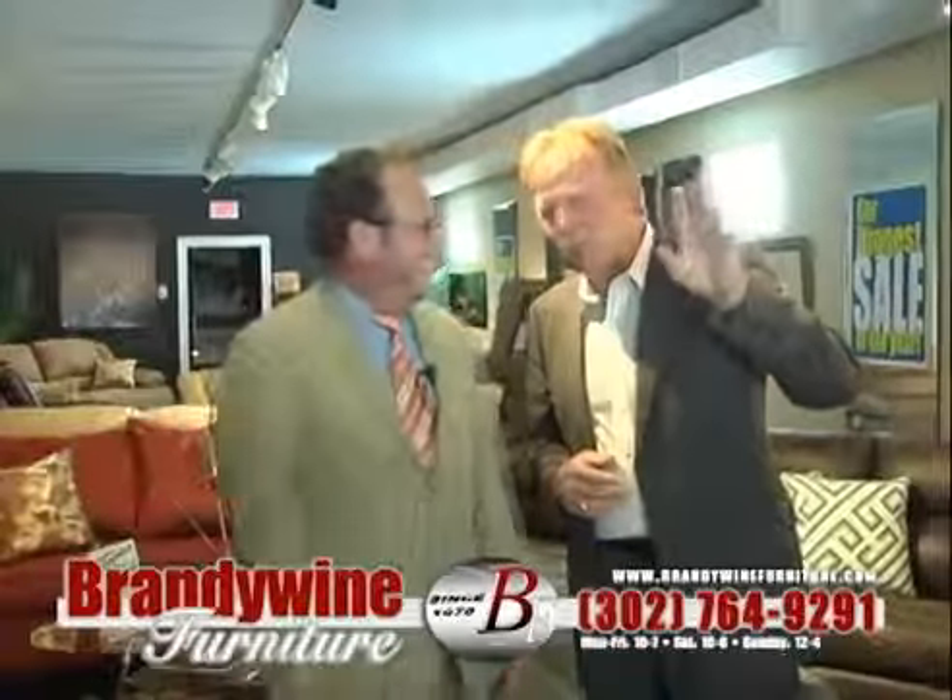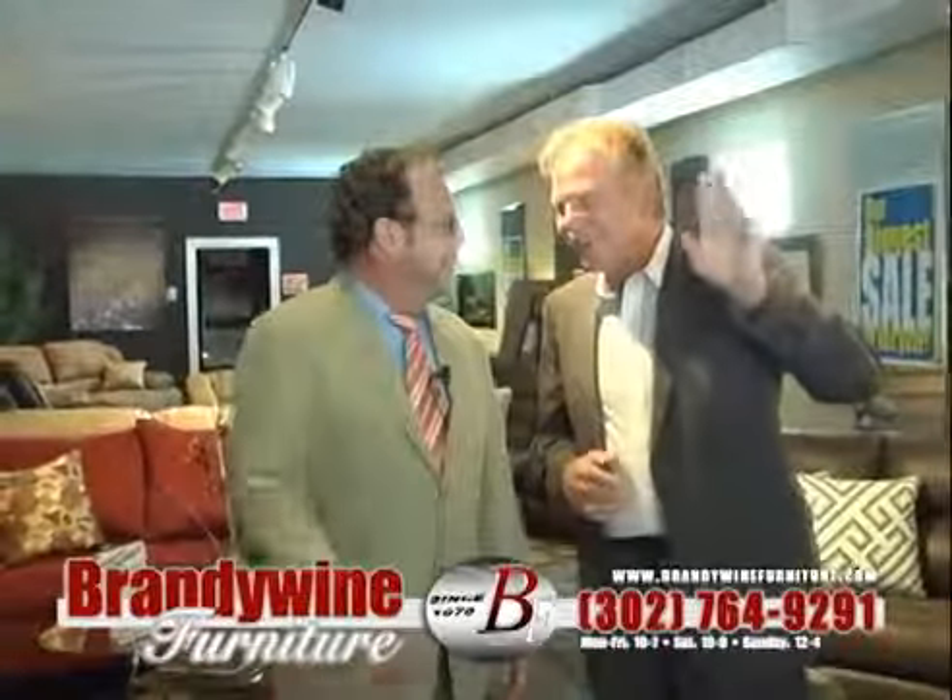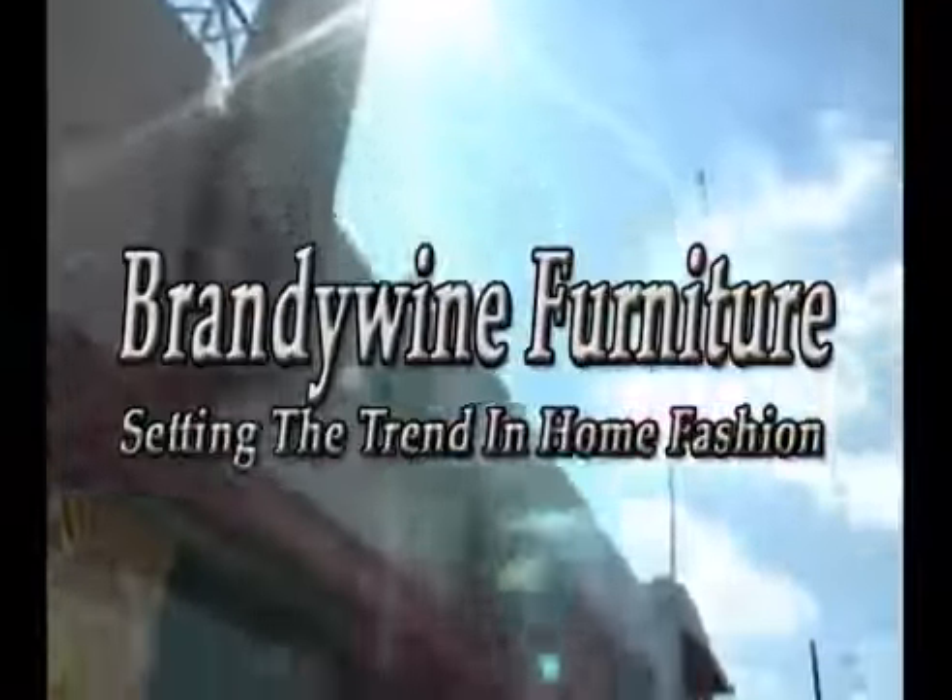Chuck, say goodbye — we could talk forever. Until next time, come see us. You can't beat the best. Brandywine Furniture.